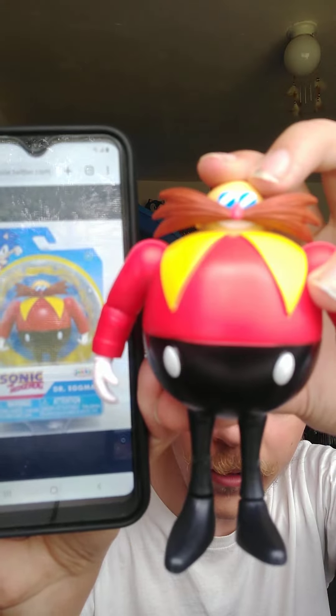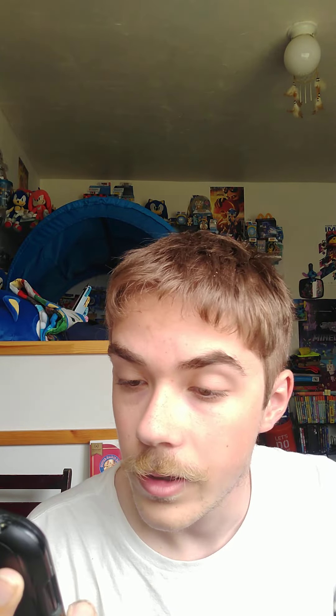Next up is the 2.5 inch figure version of Dr. Robotnik. As you can see, he looks exactly the same as the 4 inch figure — I can tell from the smile — though the hands look a little bit different. Sorry about that, sometimes I stutter and it's hard to speak. I'll have to work on my words. Let me know in the comments if you hate stuttering too, because I really hate it.